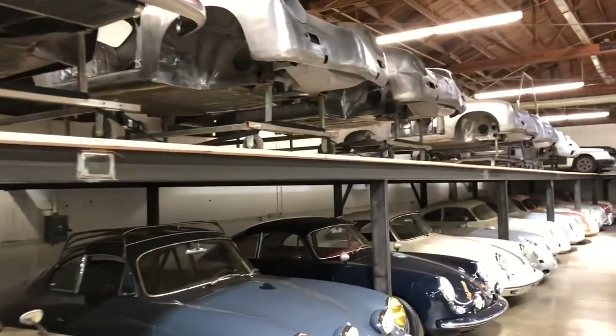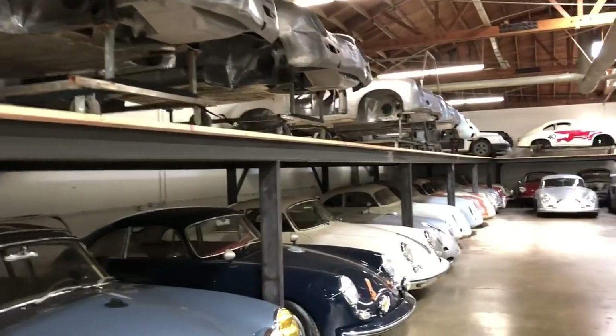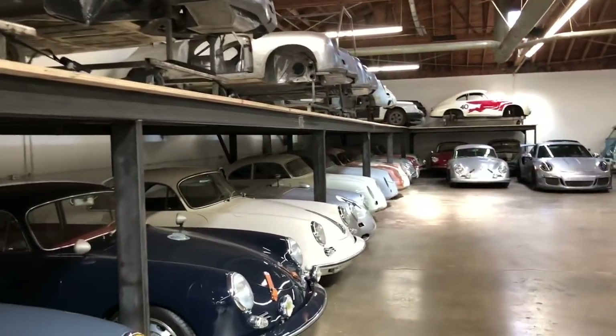The cars up top — most of them we've done all the metalwork on. We're just doing some final details and we'll start getting them ready for body and paint.